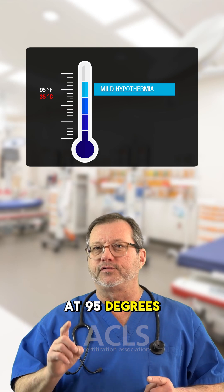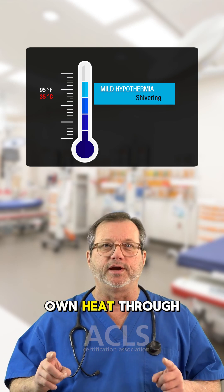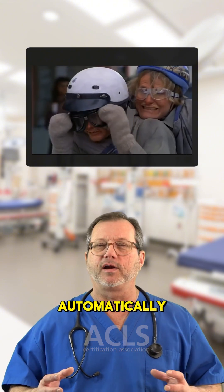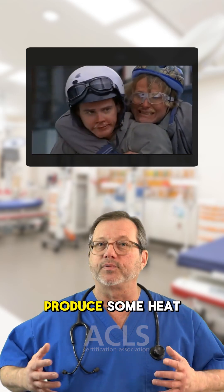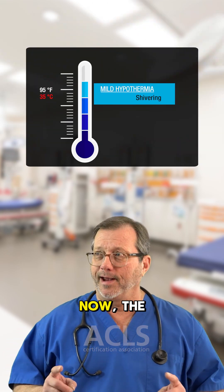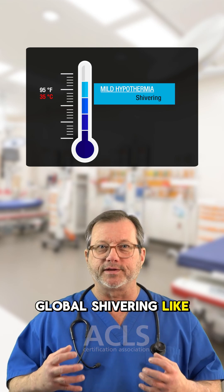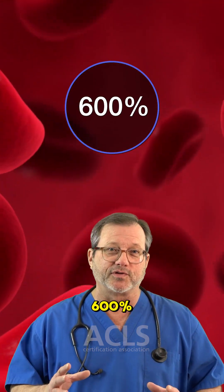At 95 degrees Fahrenheit, the body will start to try to produce its own heat through shivering. The body will start to shiver automatically in its attempt to produce thermogenesis — it's trying to produce some heat. They are shivering uncontrollably at 95 degrees. The rub: global shivering like that increases metabolic oxygen consumption by 600 percent.